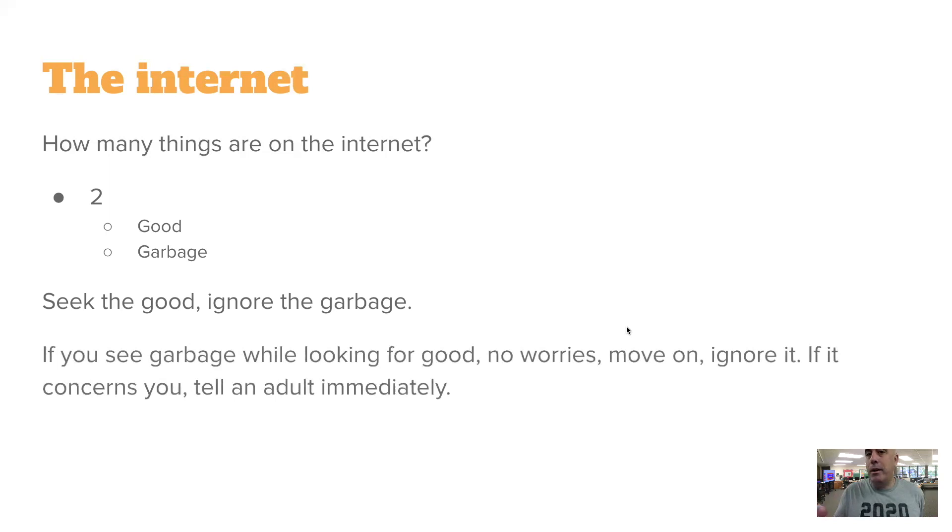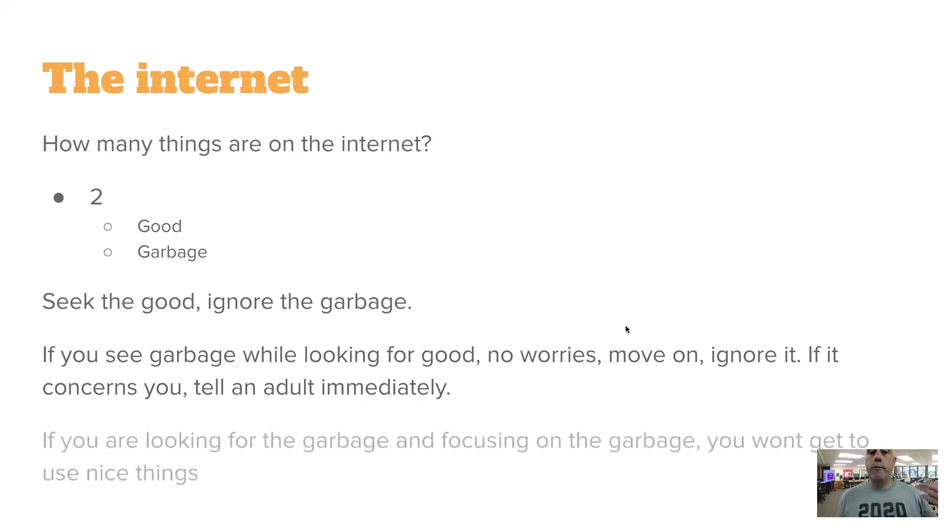We're going to see garbage — we do a lot to block it, but just as sometimes you see garbage on the sidewalk when somebody misses the trash can, things happen. Move on, ignore it. Tell an adult if it's bothersome. Students in grades 3–5, you have email — you can email me and we can work to resolve that. The big thing is we do not want you spreading the garbage. Focus on the good, and ignore the garbage.